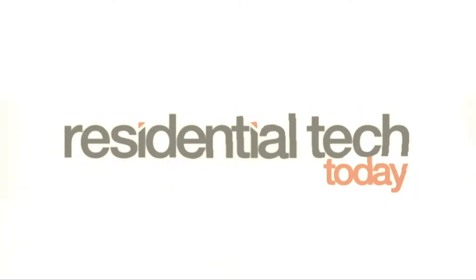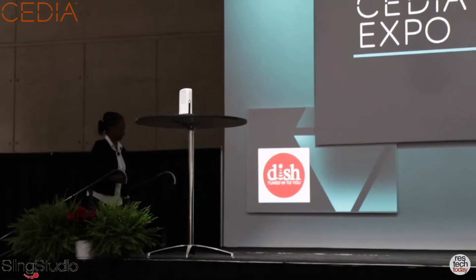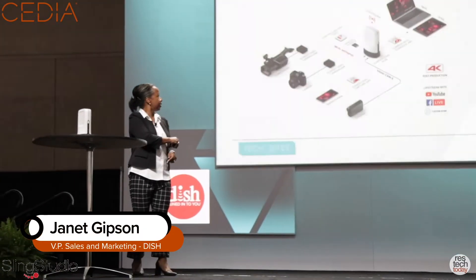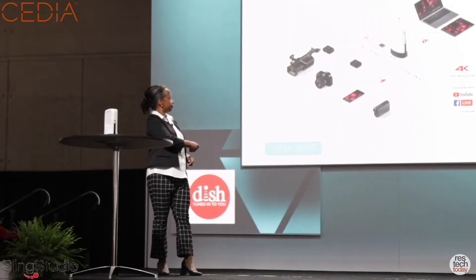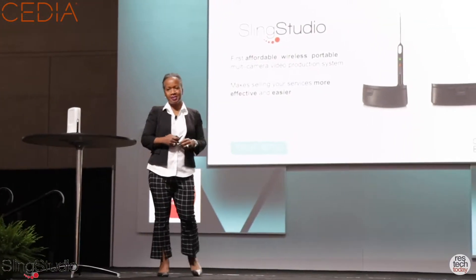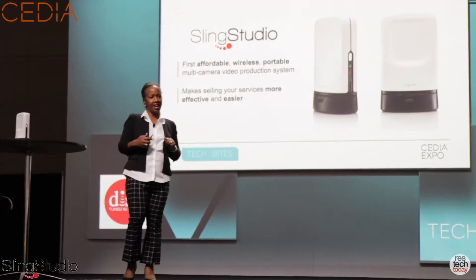Please welcome to the stage Janet Gibson, Vice President of Sales and Marketing for DISH Network. My name is Janet Gibson, Vice President of Sales and Marketing with DISH Network, and I'm happy to be here today.